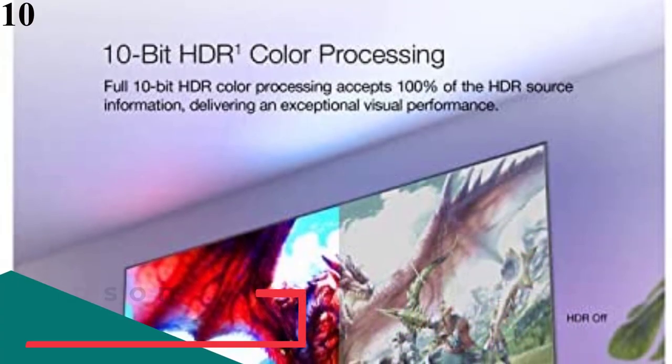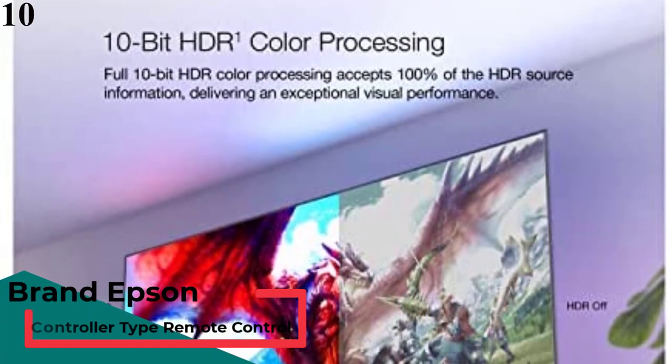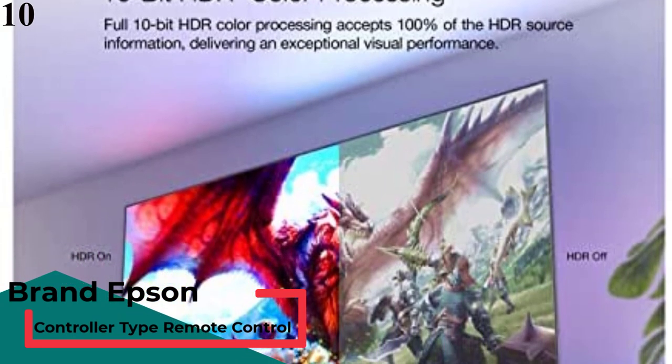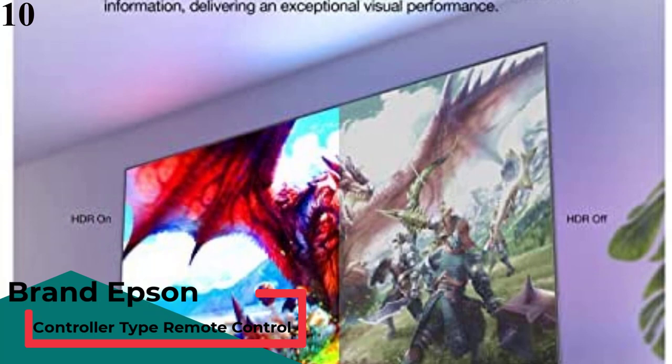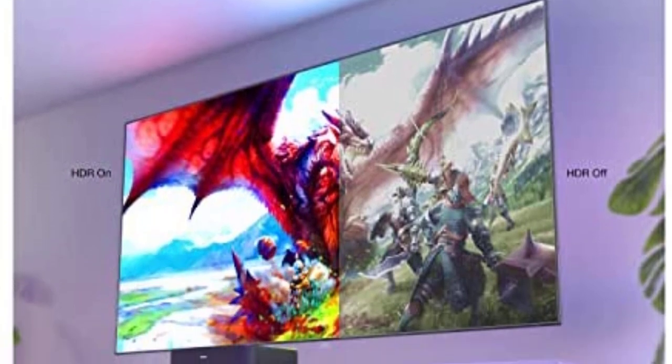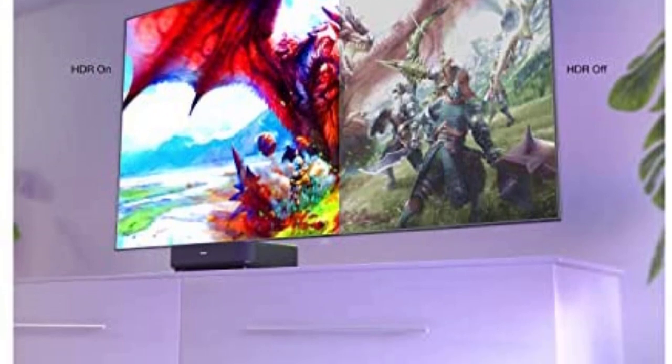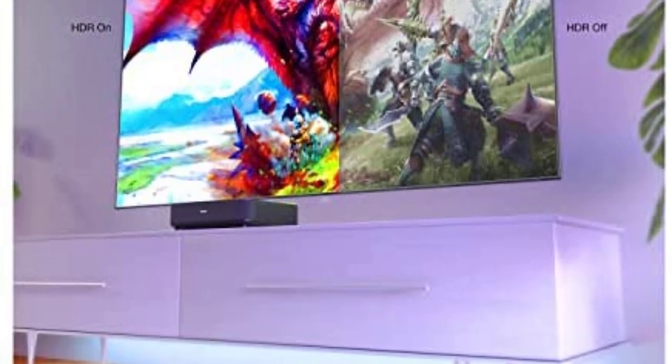Number 10: Epson EpiqVision Ultra LS300. Compared to TVs, projectors have many outstanding advantages such as large screen, high portability, and more affordable price than TVs of the same size.